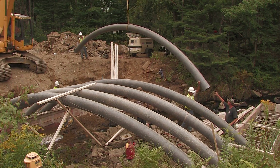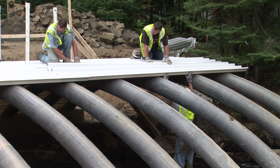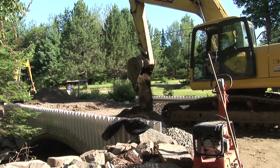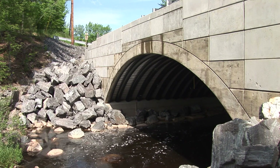Even as a new technology for bridge construction, this arch bridge system has an installed cost which in many instances can be less than that of a conventional bridge. Simply put, this design is a faster, more durable, and more economical way to build a concrete bridge.